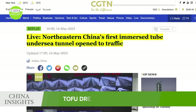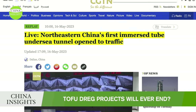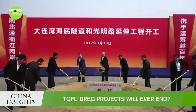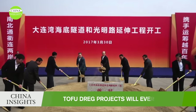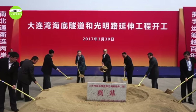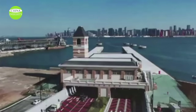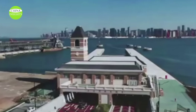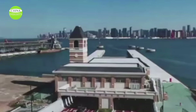According to Chinese media, the Dalian Bay undersea tunnel is the first cross-sea immersed tunnel in northern China. It started construction at the end of March 2017 and was announced to be fully operational at the end of September 2022. It officially opened in early May 2023, reducing the drive between the north and south sides of Dalian Bay to only 5 minutes.